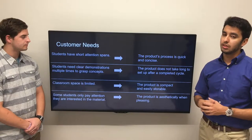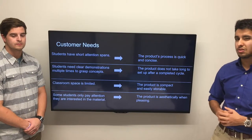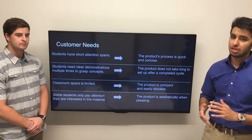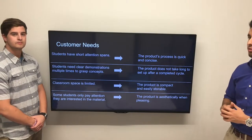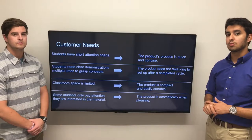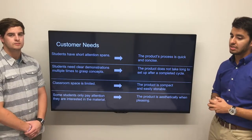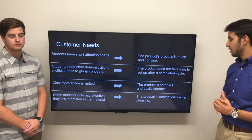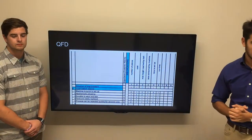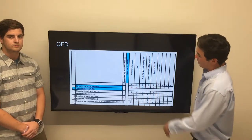Our customer needs were identified through interviews and assessments. We noticed that students have short attention spans and need a clear demonstration to grasp material. Classroom space is also limited, as reported by teachers and students. Students only pay attention when the material is interesting or aesthetically pleasing. Based on this, we developed needs: the product needs to be precise and quick, easy to set up, able to run multiple times, compact — we're trying to keep it at two feet by three feet — and aesthetically pleasing to keep students' attention.